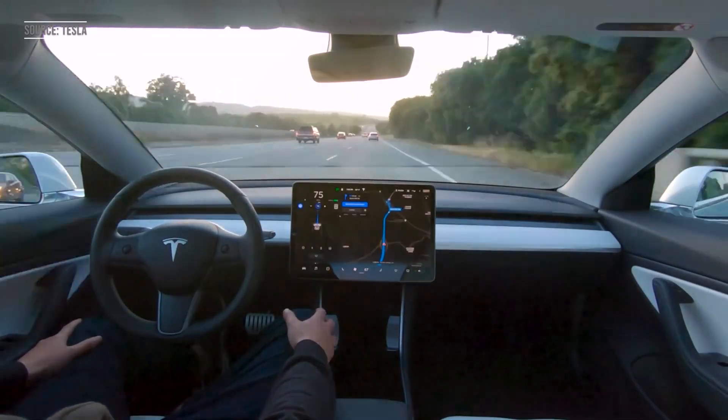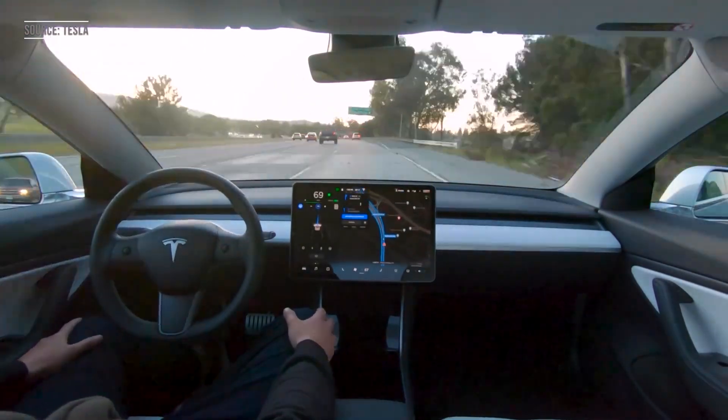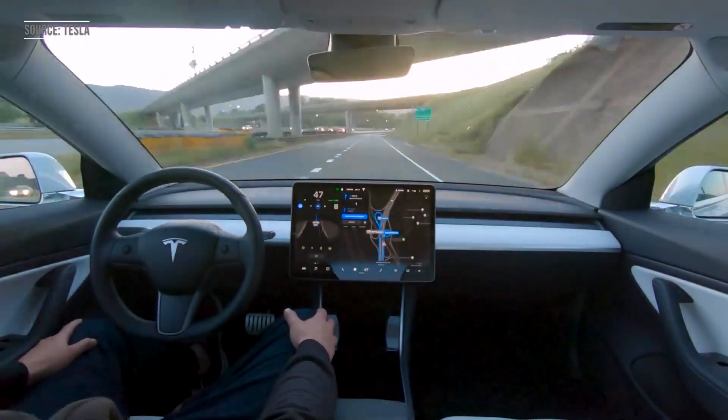All of that is included with FSD right now, but what the new update will bring is making FSD real full self-driving — but with an asterisk.